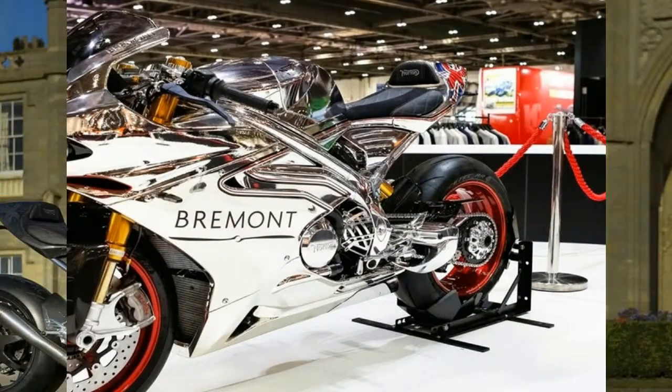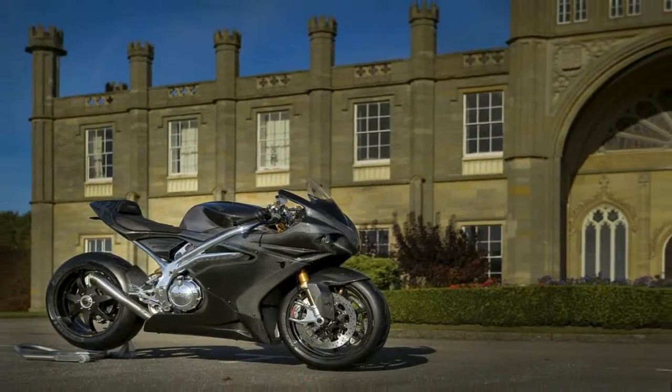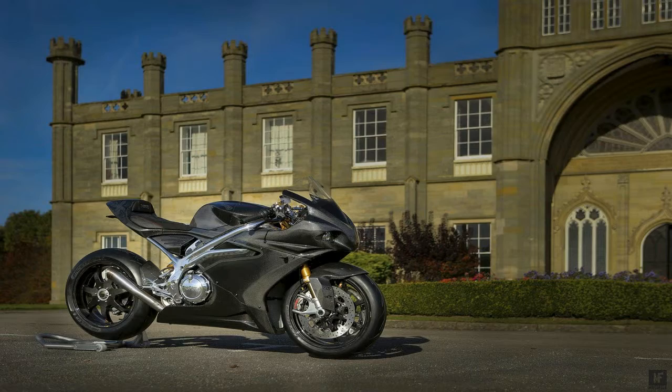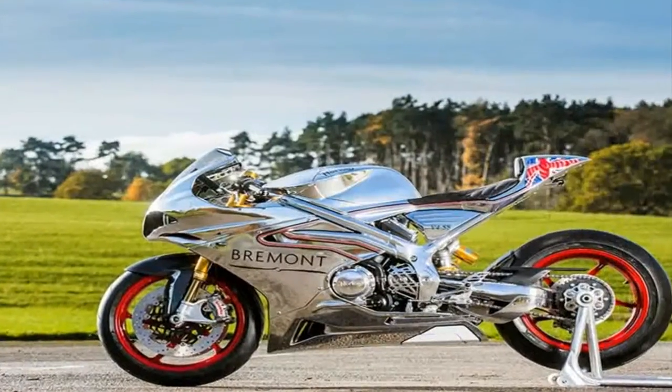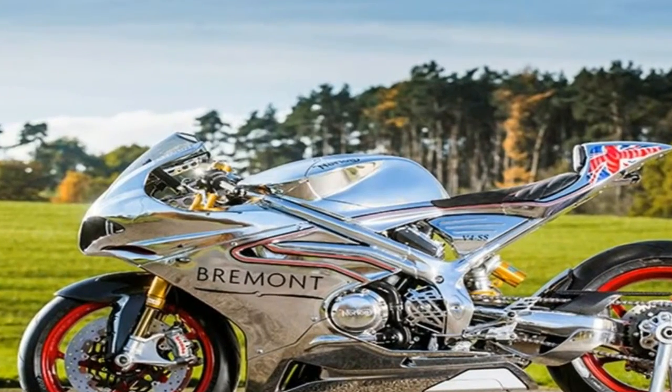With that history in mind, one can't help but be aware that the bar is set fairly high for any Norton machine directly associated with the Isle of Man, so let's delve into this newest effort and see how well Norton upholds its reputation as a competitor to be reckoned with.